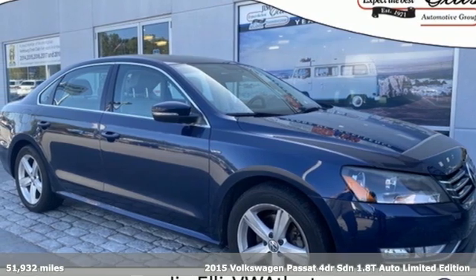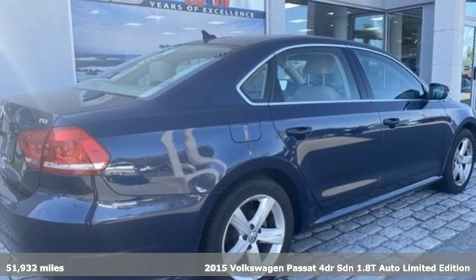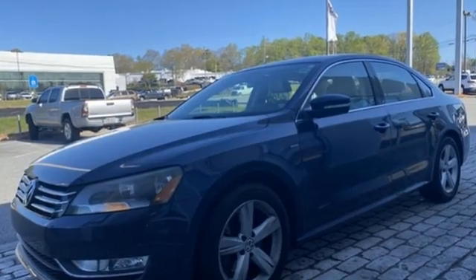It's a 2015 Volkswagen Passat. Family time picks up a few more fans in this Passat, and it comes with all the amenities you need. Bluetooth wireless audio streaming, front heated bucket seats.